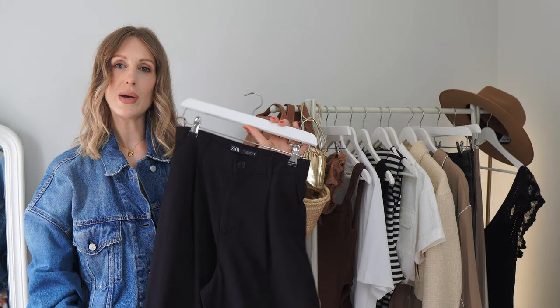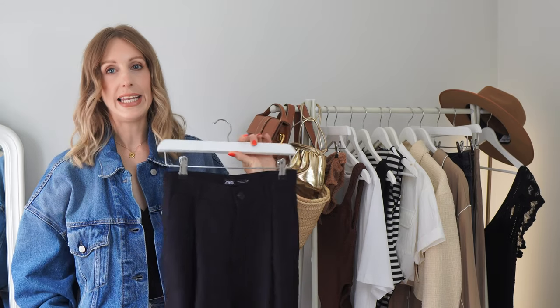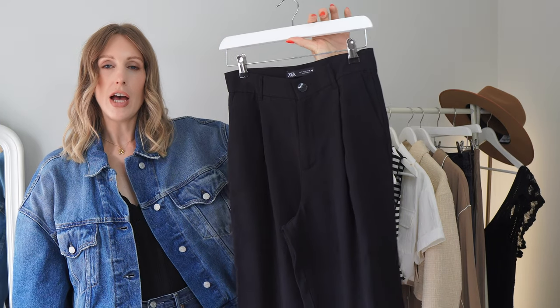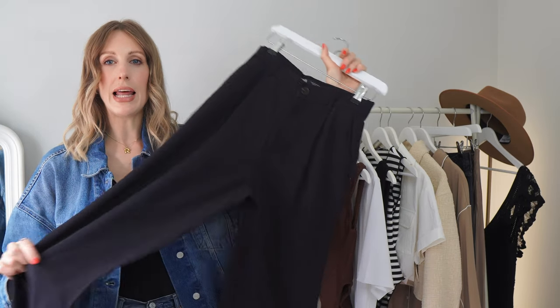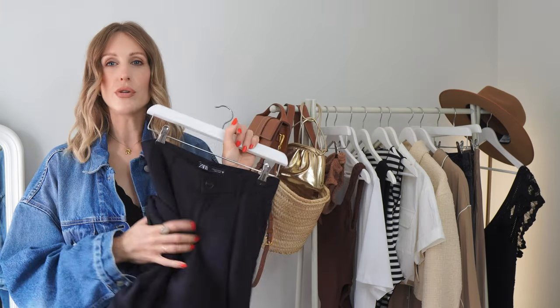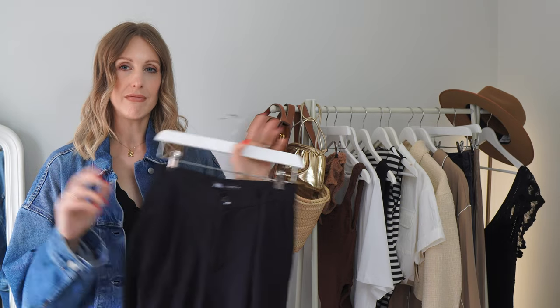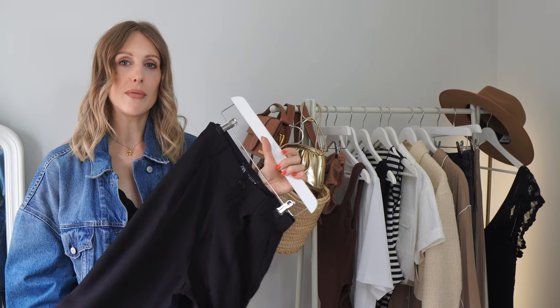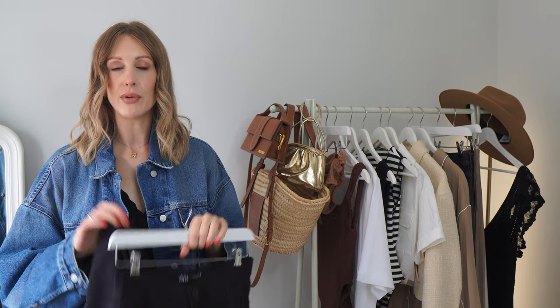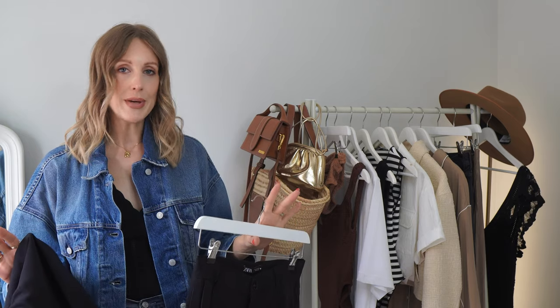I would opt for a lightweight pair of trousers. You could go for linen but I've gone for a smarter tailored pair from Zara last year — really lightweight and breathable. I would also travel in these. You can wear them in the day or the evening, mix and match with everything on the rail, which is the point of a capsule wardrobe — all your pieces go together and you'll be able to create multiple outfits, as you'll see in next week's video.